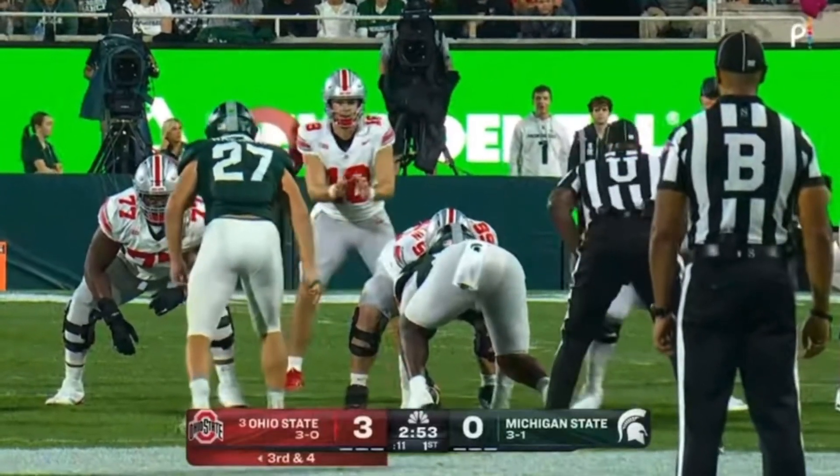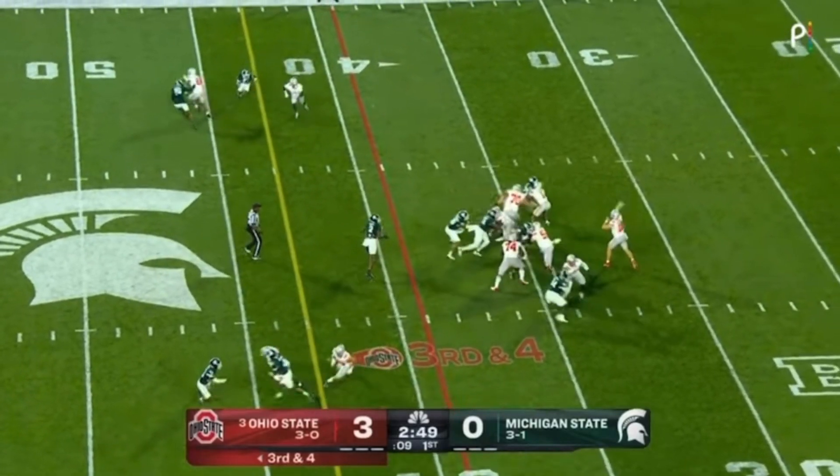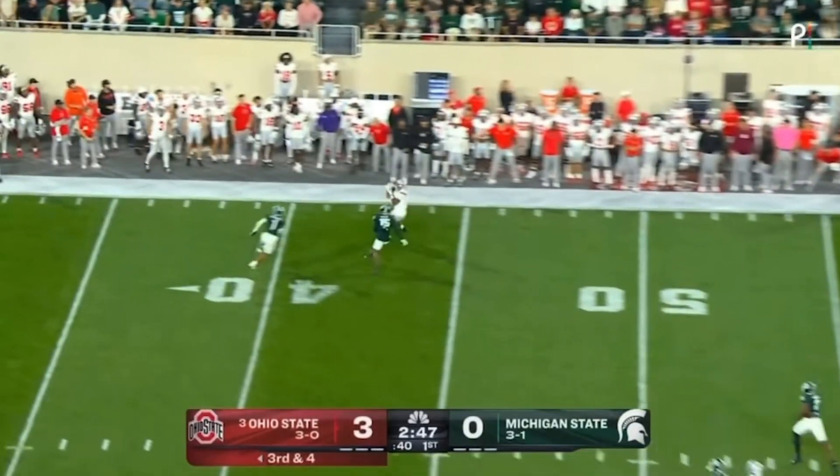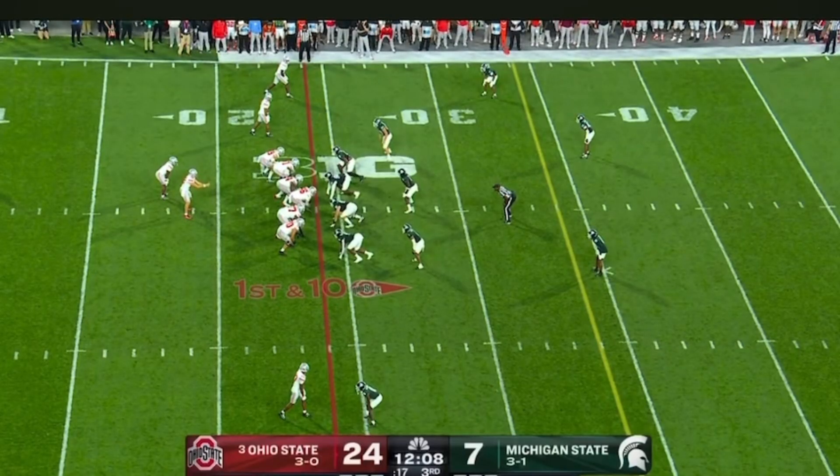Ohio State's second drive. Third and four. Howard with time in the pocket, throws, complete to Obuka again — in the five for a buck 82 and a touchdown.